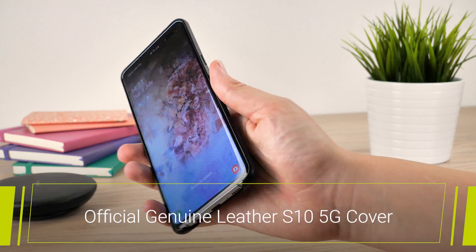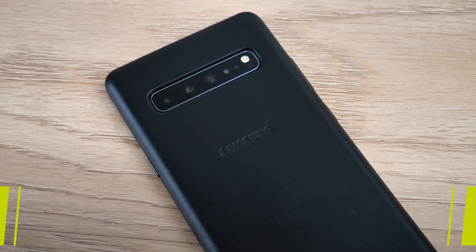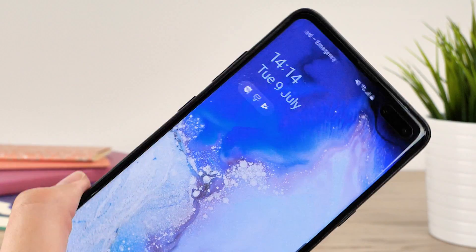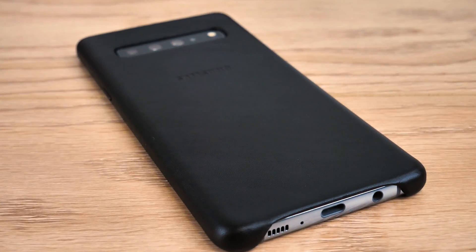Next up is the Genuine Leather S10 5G cover from Samsung. If you're proud of your Samsung and love that classic look, then this is the case for you. From the stylish black leather to the embossed branding, this case hugs the edges by clipping directly onto the S10's original cover, showing off the custom fit perfectly.